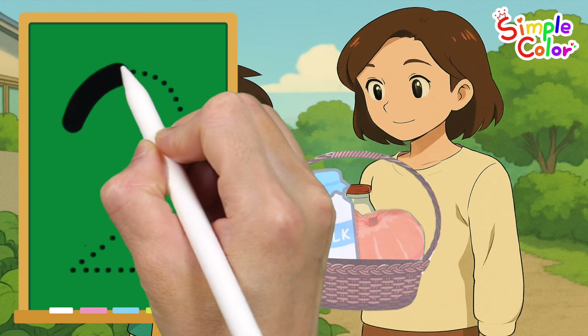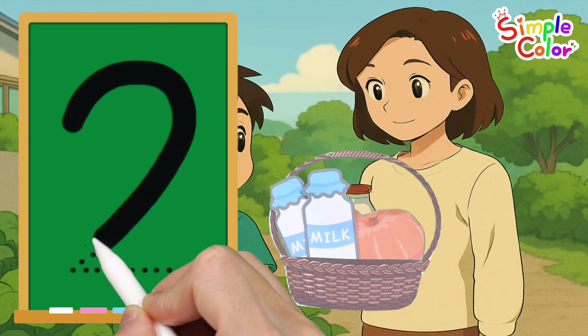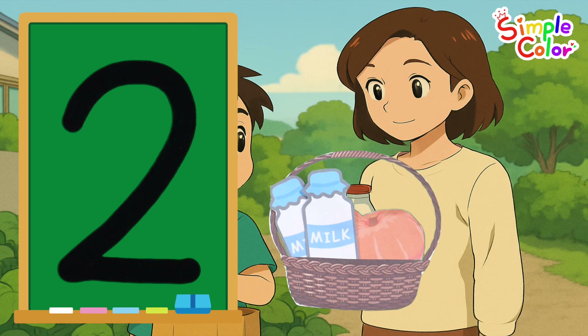Let's write the number 2. Two. Very good.